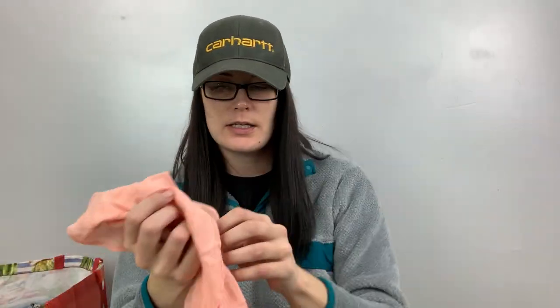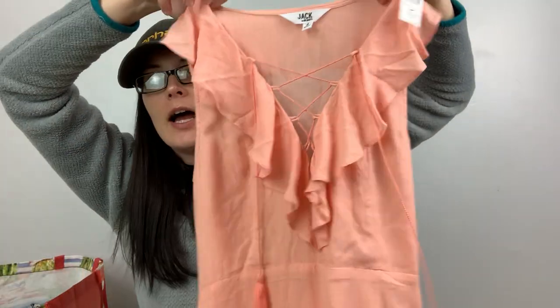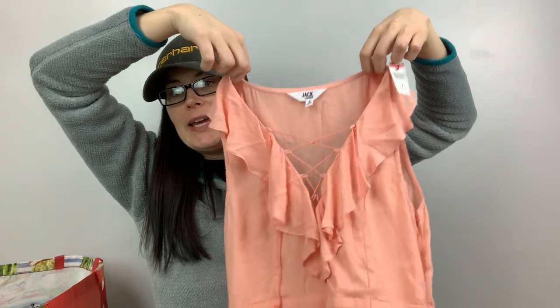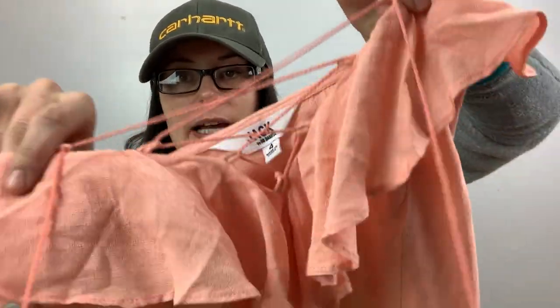This one was also a dollar. It's Jack by BB Dakota, size four. It's a really cute dress — has tassels, a little crisscross action, and a little shimmy shake action if you want.